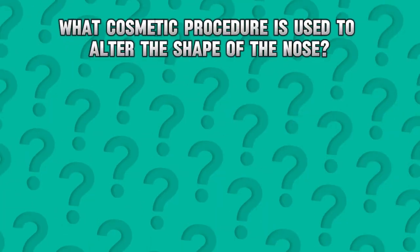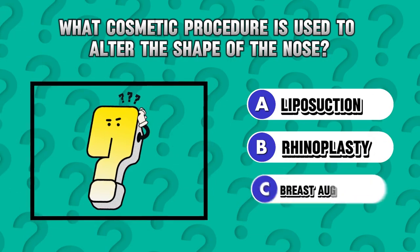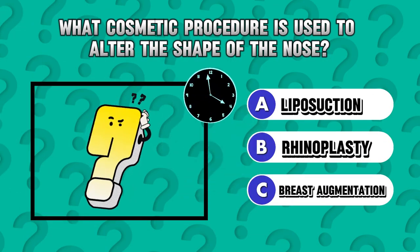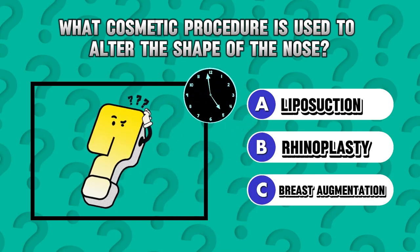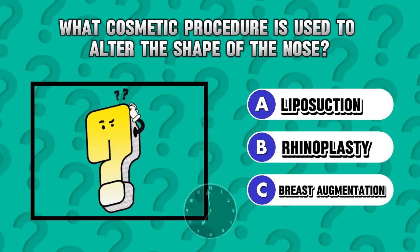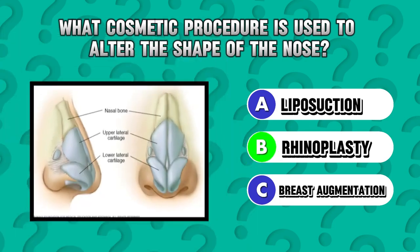Riddle 3. What cosmetic procedure is used to alter the shape of the nose? Answer B. Rhinoplasty.